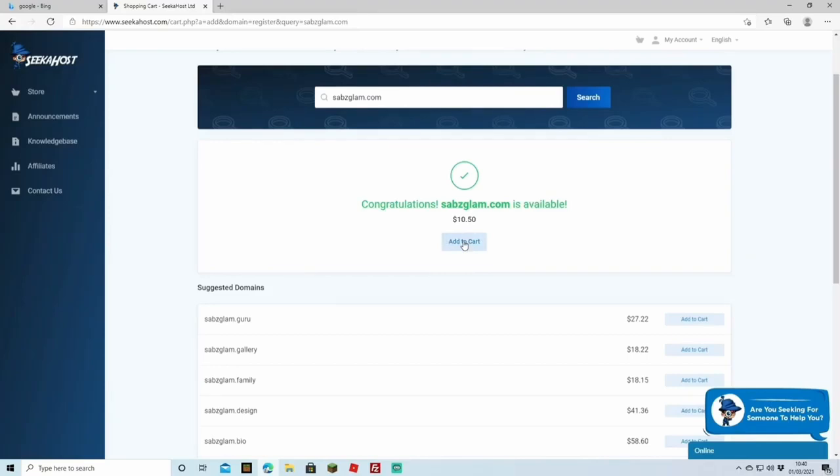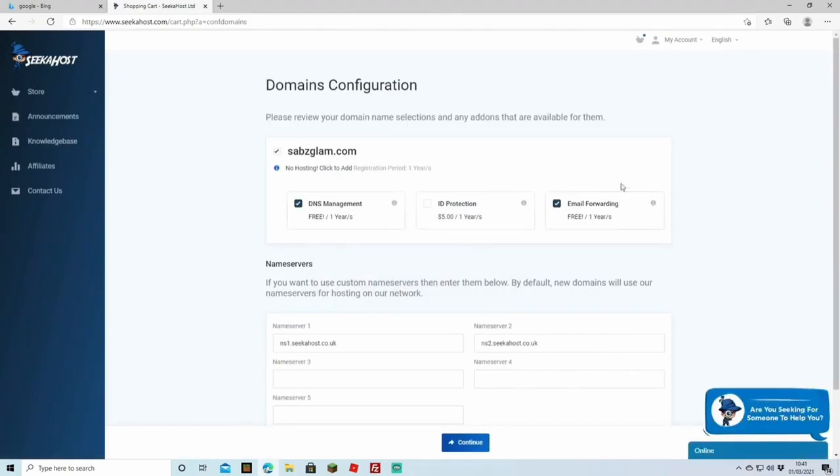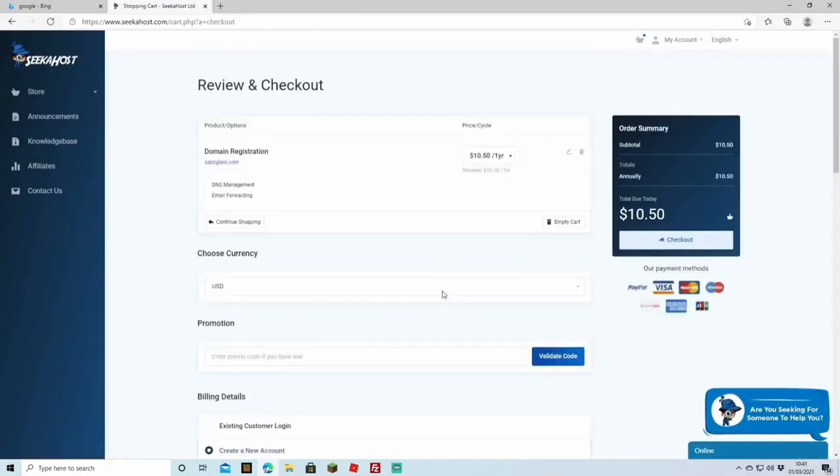This is going to be a blog based on makeup tutorials and life hacks, so make sure your name is fitting to what you're going for and try to leave your options open. If I put 'sabs makeup', that would mean it has to be primarily about makeup. Now we've got our domain — I'd suggest clicking the free options like free DNS management or email forwarding. Then hit continue to fill in your information and go to checkout.